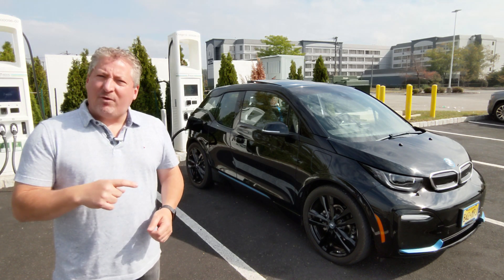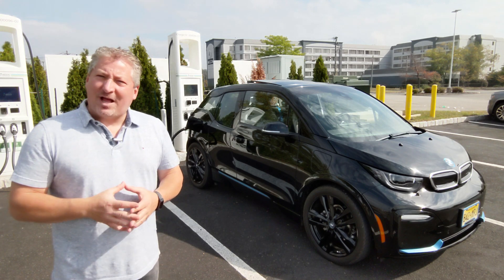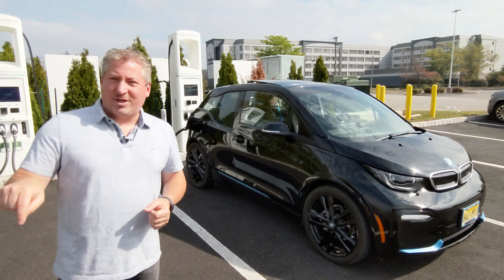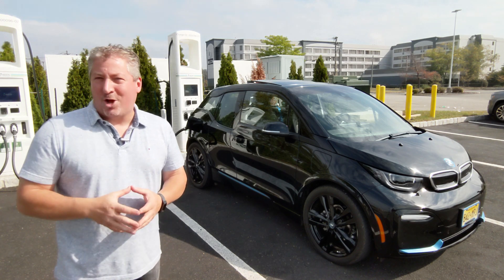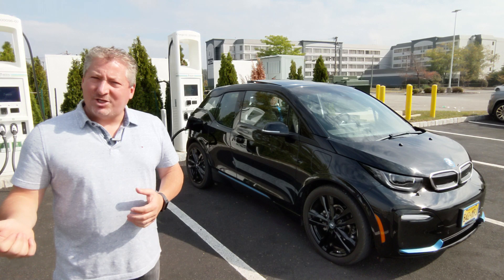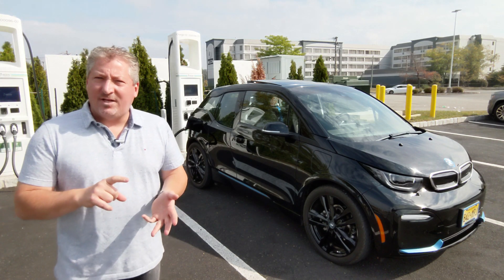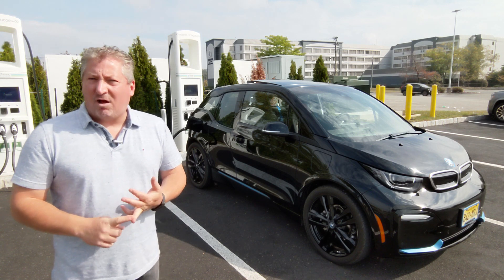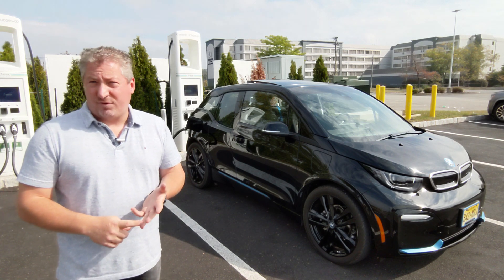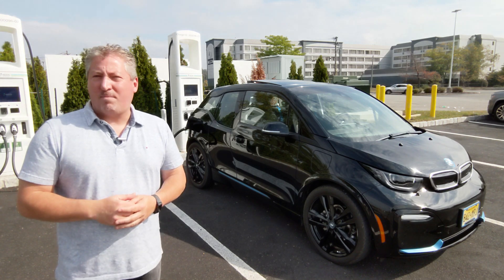Before we cut out and jump to the charging session, I want to remind you that if you like this channel, please click the subscribe button below. You'll be able to see our charging session videos, our EV range test videos, and coming soon we're going to be doing a lot of home charging station reviews. If you don't want to miss any of that content, please click the subscribe button below.